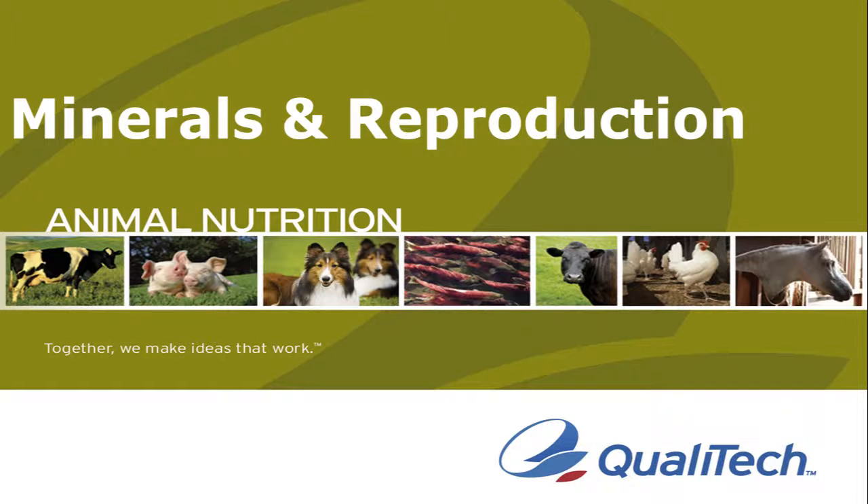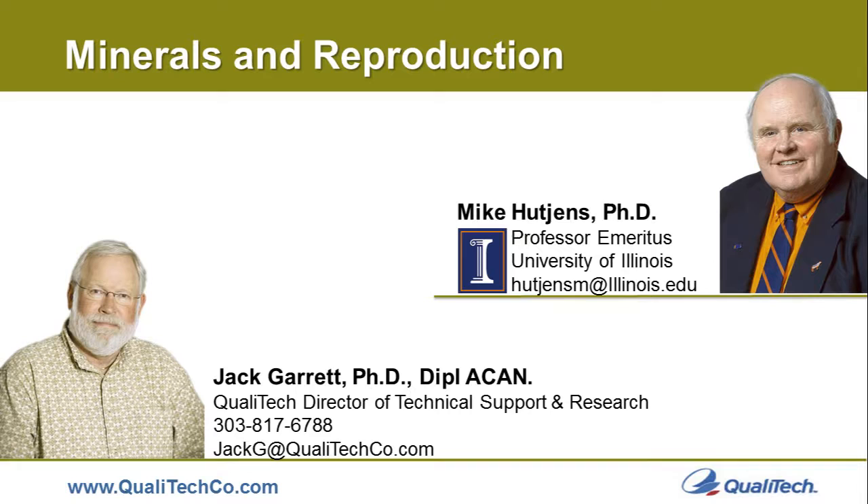Welcome to this module on mineral nutrition and reproductive performance. In this module we'll be looking at how we can optimize reproductive performance through good mineral nutrition. The first portion will be handled by Dr. Mike Hutchins, talking about mineral nutrition and its influence on reproductive performance, followed by specifics about the SQM trace mineral line and its influence on reproductive performance.